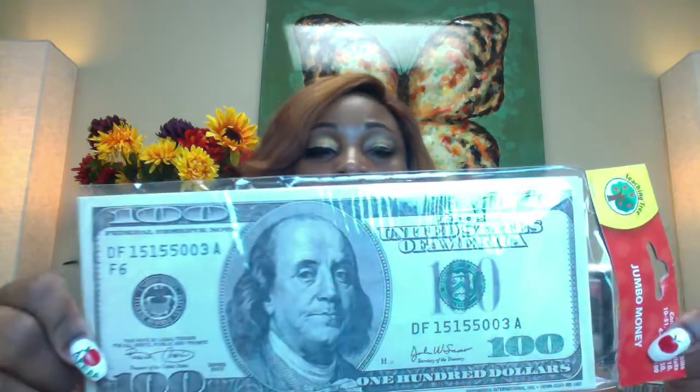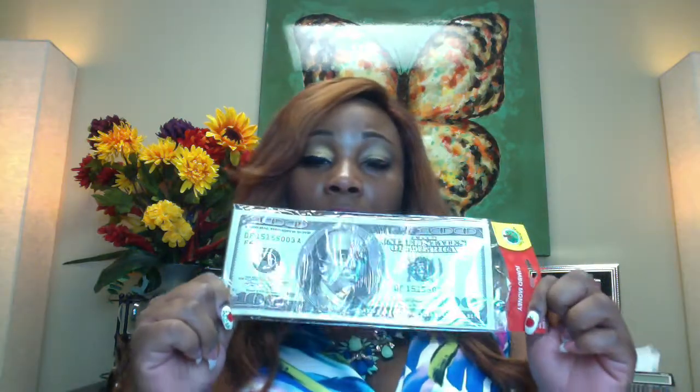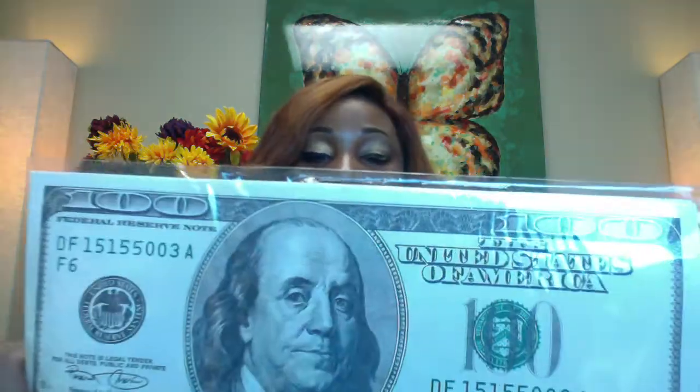Then I found some jumbo play money. I thought jumbo money was a great tool for my after-school program, especially when we're talking about money during that time of year. This was the best play money I've found — I've ordered from several different companies and their money has no comparison to this. It is such a great size, and I can use it in my classroom.